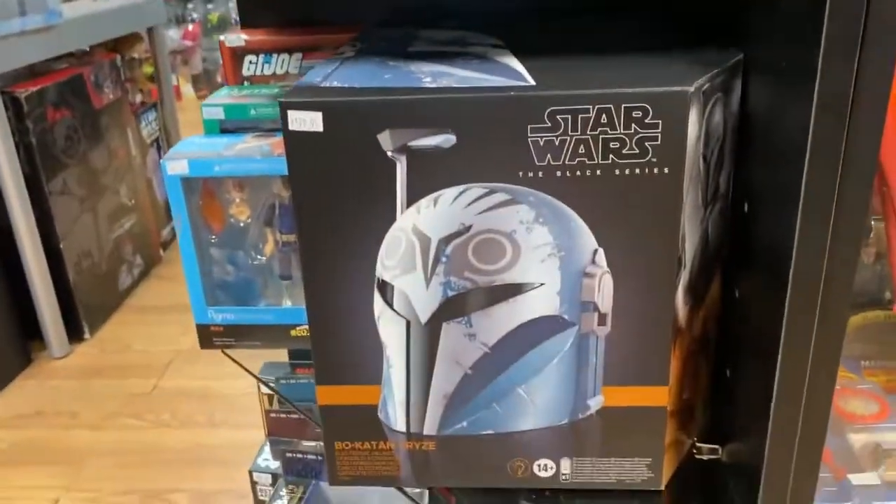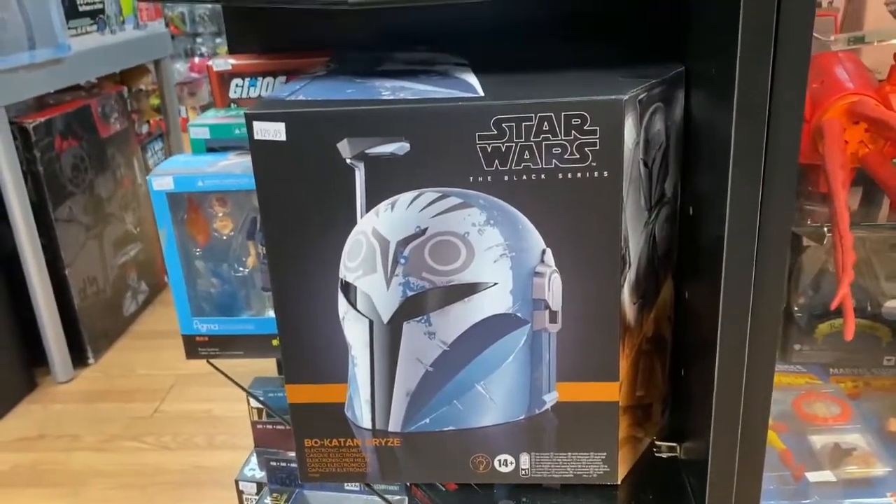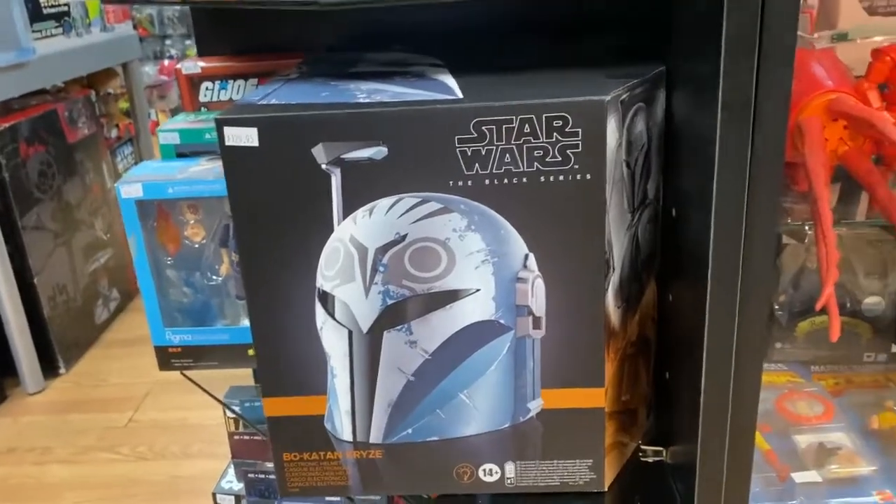There you go — the Bo-Katan Electronic Helmet. You can wear this. I don't know what the electronics are but come check it out, it looks pretty cool.